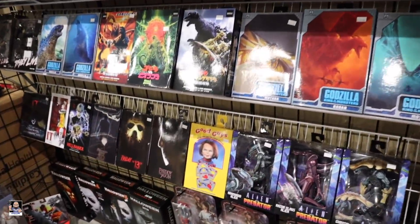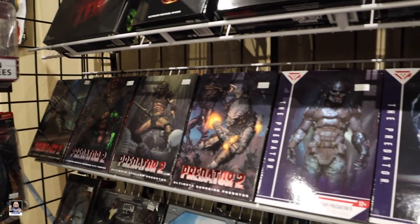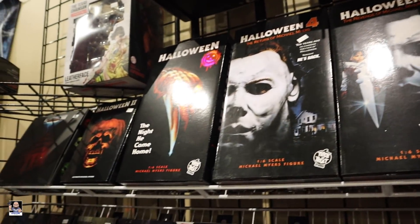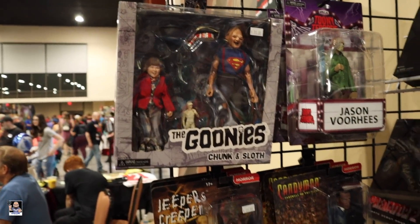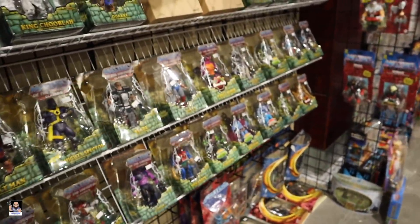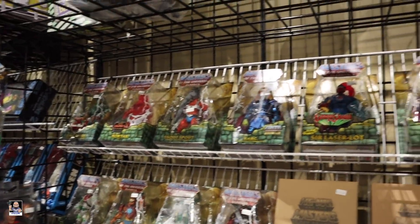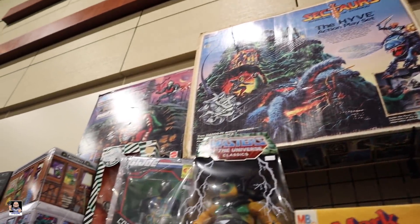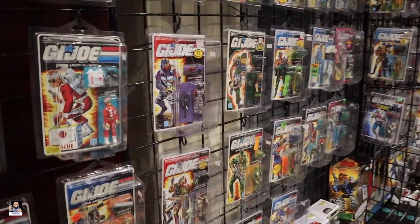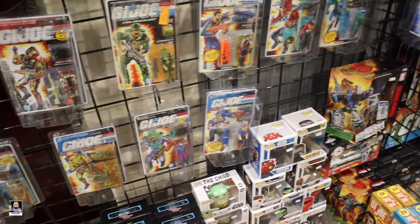We've got some NECA — Halloween, They Live, got Predators, look at all these Preds, Halloween. Got Chunk and Sloth right there, and up here Masters of the Universe. Got all kinds of crazy stuff up here, some three-and-three-quarter Joes, not bad — I like the fact that it had 4.49 on it, 3.33.